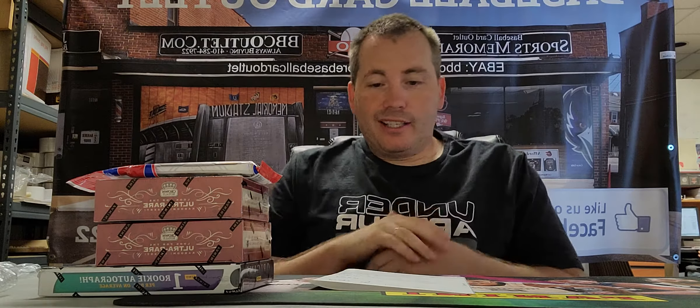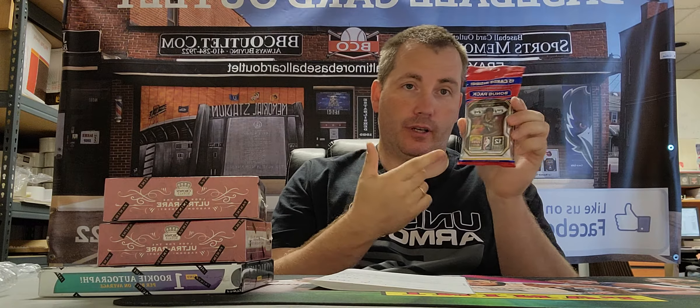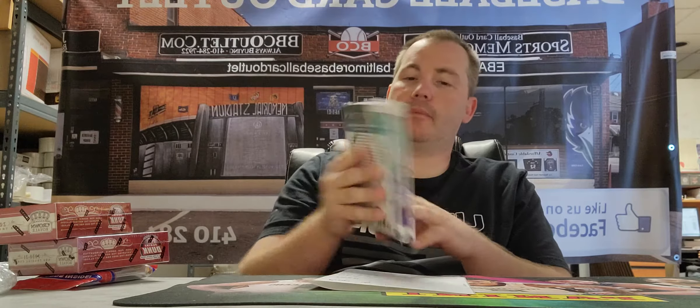Saturday break time guys. Today we're breaking one retail pack just to round things out, plus a Prizm seller pack, two hobby Crown Royal, and one Origins hobby. In today's break we got Bob G with the Thunder, Magic, and Celtics; Dean with the Clippers, Rockets, and Blazers; Dan with the Lakers, Kings, and Mavs.